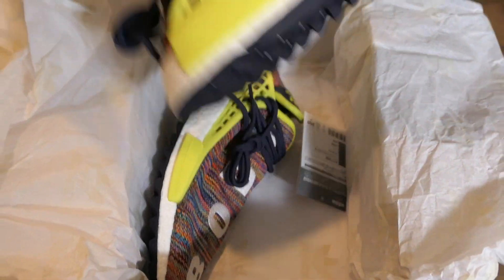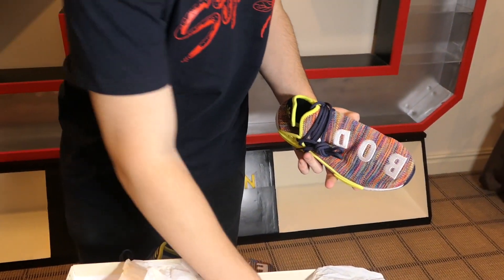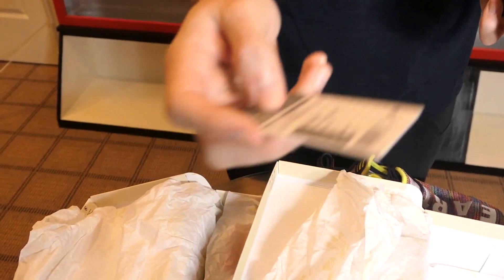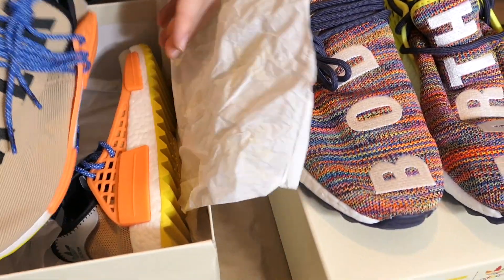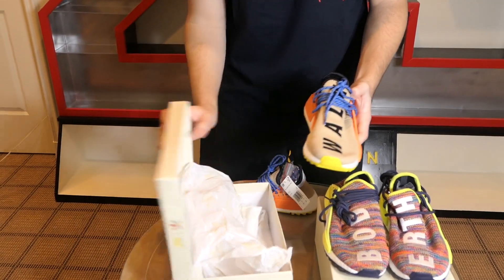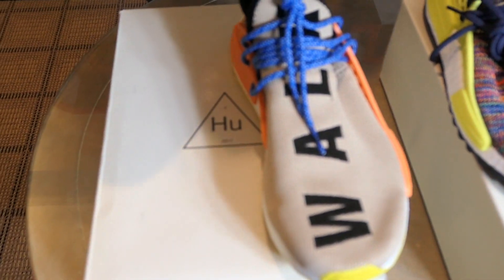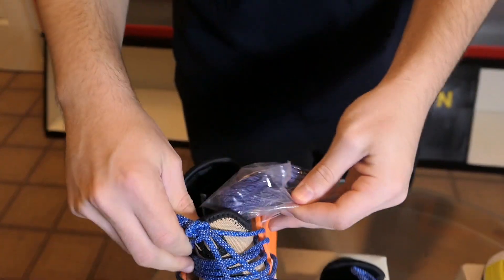Let's take out the multi-color first — really sick colorway. You have the Japanese writing here because it came from Japan. Here is the multi-color. Let me take out the pale nude. In comparison, you just have this scanning code right here to prove the authenticity. Each pair also comes with an extra pair of laces.